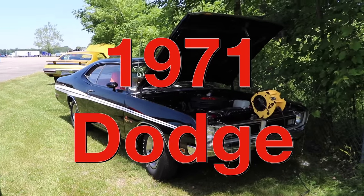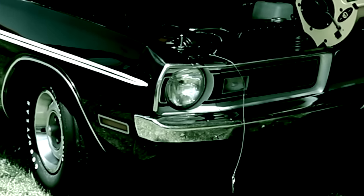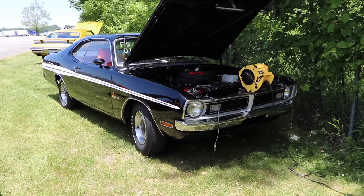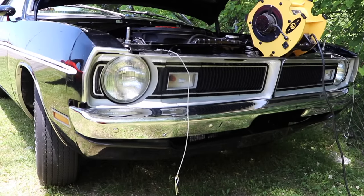This is a 1971 Dodge Demon 340. And I tell you what, you guys, those little 340s run like they are possessed.